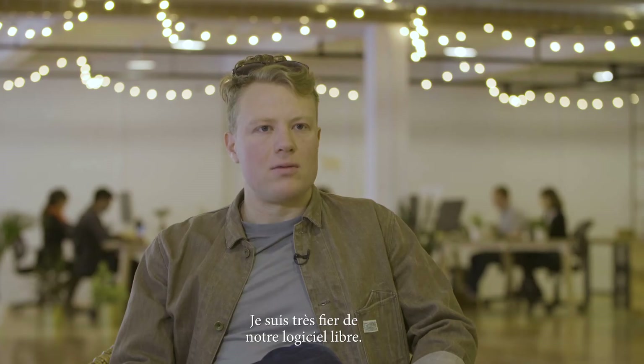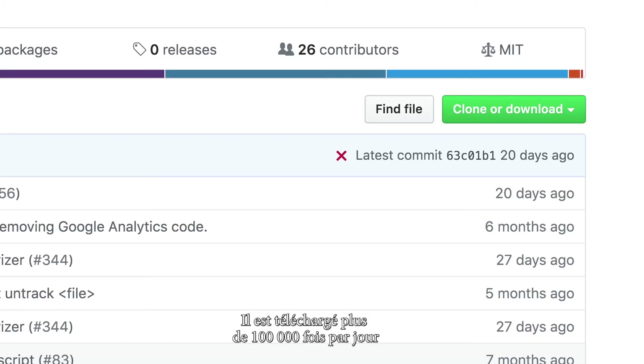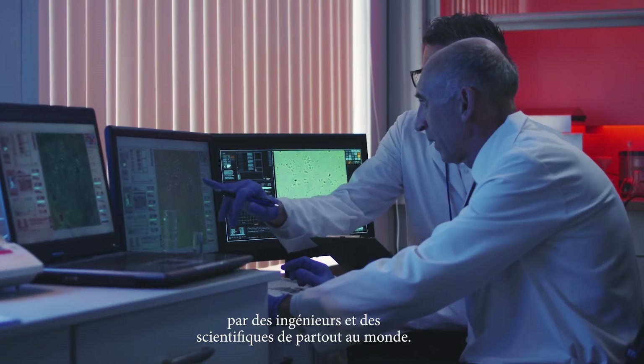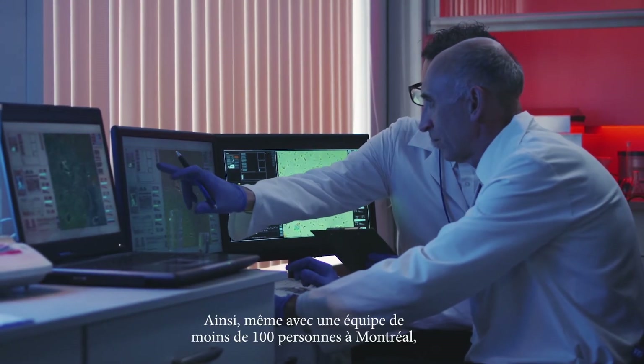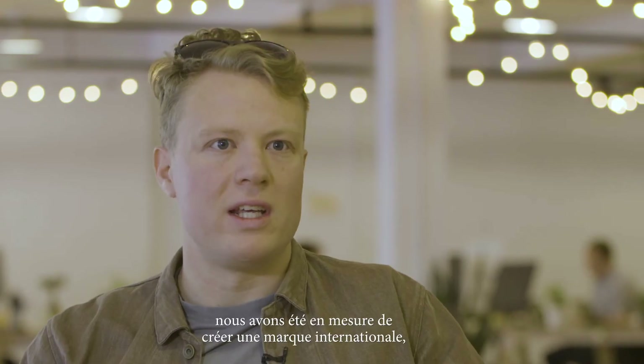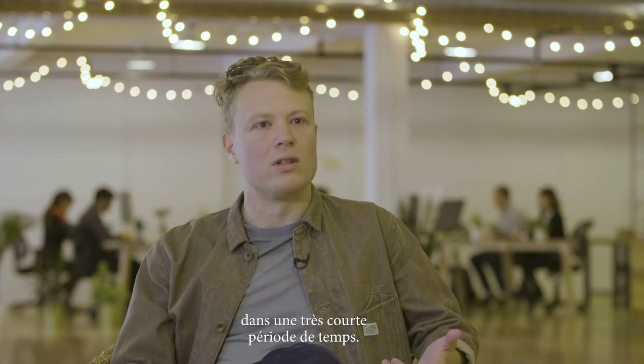I'm most proud of our open source distribution. Our software is downloaded more than 100,000 times a day by engineers and scientists globally. Even with a team of less than 100 people in Montreal, we've been able to create an extremely global brand in a very short timeline.